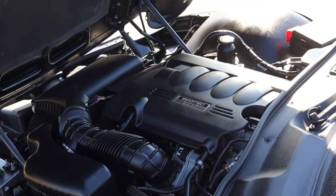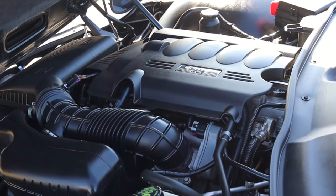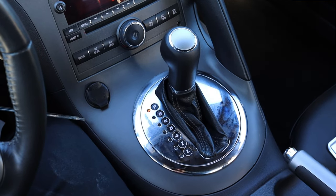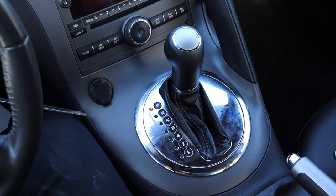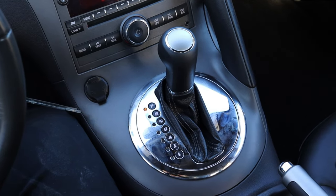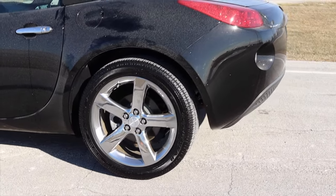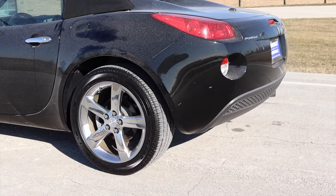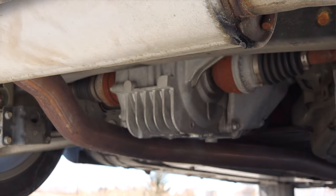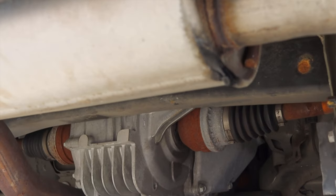Another thing worth noting is that you could get these with a 2.0 liter turbo — the GXP came with a 2.0 liter turbo out of the Chevy Cobalt SS. This car has a 5-speed automatic transmission, nothing crazy, but you could find these in manual if you'd like, and that's something I'd highly recommend. Last but not least, this is rear-wheel drive, and we'll talk about that in the final thoughts because it actually uses a Cadillac CTS-V differential at the back — or really, the CTS-V gets a Pontiac Solstice diff.